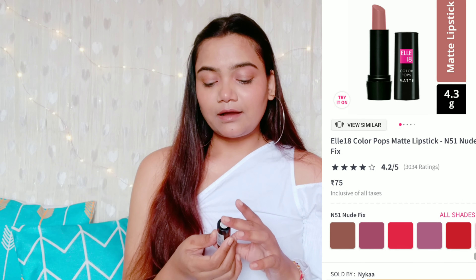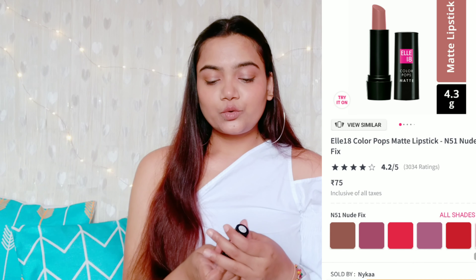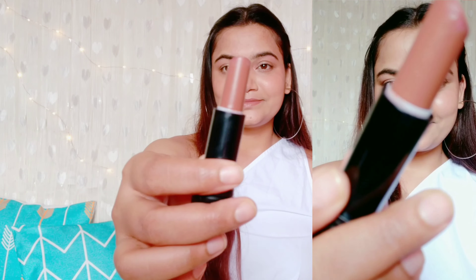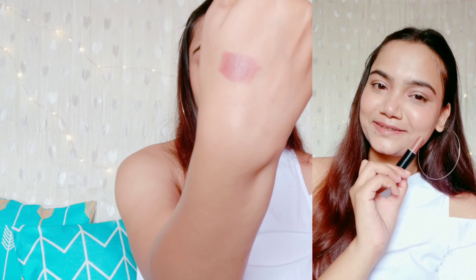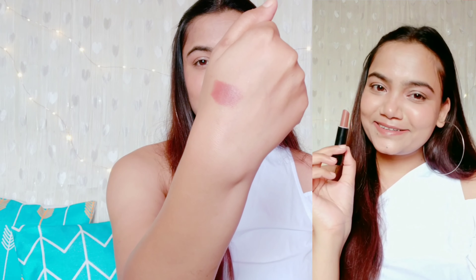The first lipstick is by the brand L18 — their Color Pops Matte Lipstick in the shade N51 Nude Fix. Its price is 75 rupees and it's available on Nykaa, Amazon, and possibly your local stores. This is a very pretty brown color shade with a hint of peach in it. These are sold as matte lipsticks but they are actually pretty creamy. If you want to make it matte, just dab a translucent powder and it will set to matte. It has a little fragrance but it's bearable, and it stays around two to three hours on the lips.